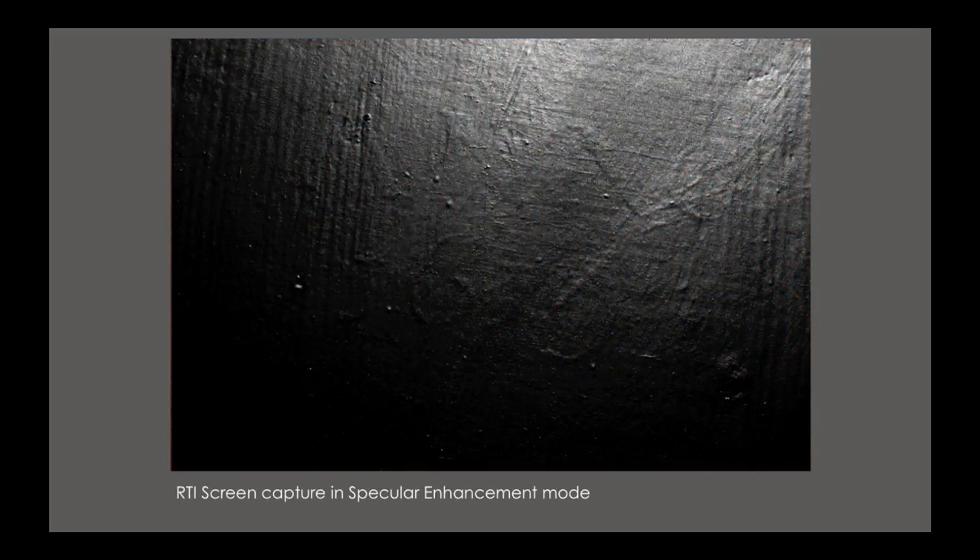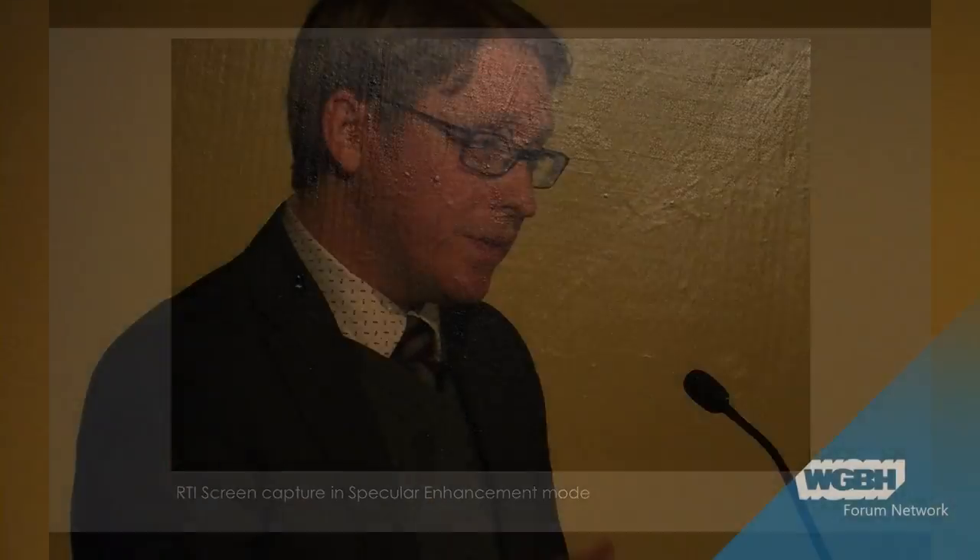What we do in RTI is we take a stack of images — 40 or so in this case — of the surface from a stationary camera with different light positions. We throw all of those images into a computer, and an algorithm spits out information about the surface shape. The end result is an interactive file that we can move around and see different surface shapes.